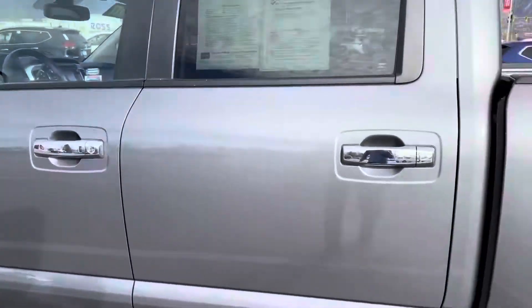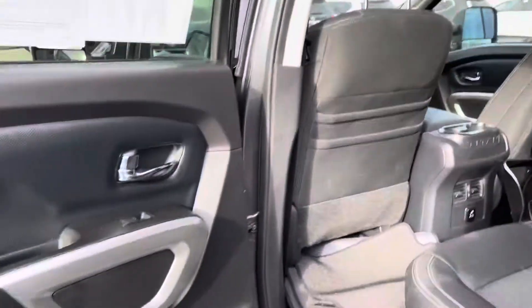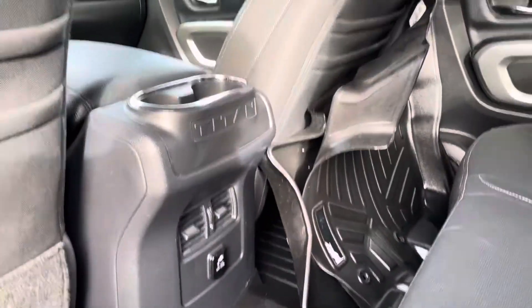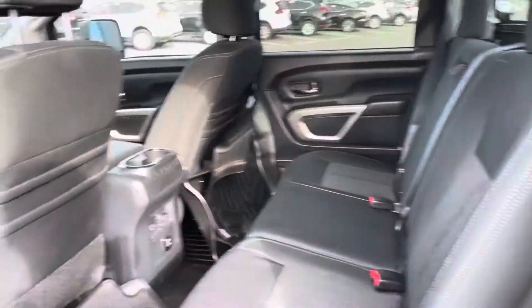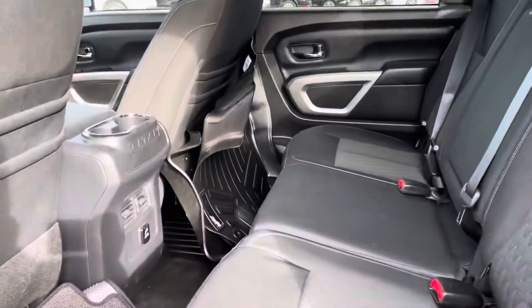With this being a crew cab, they do have a ton of room in the back seat — one of my favorite things about them. Really nice look to it inside. Got air and a charger down there with cup holders. Just a ton of leg room in the back, which I love. All-weather floor mats right there as you can see.